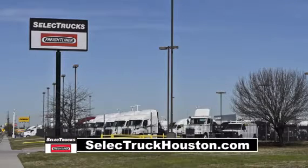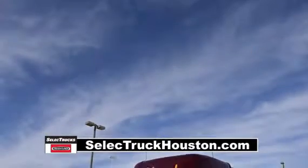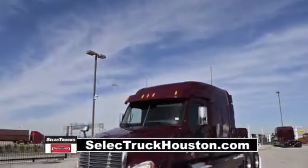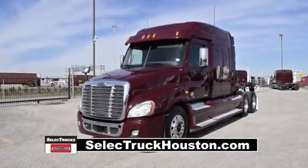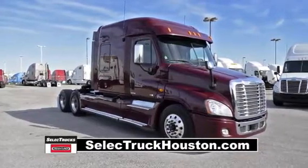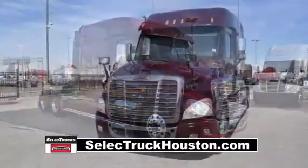Welcome to Select Trucks of Houston, a full-service Freightliner dealership. Today we have a very nice, fleet-maintained 2012 Freightliner Cascadia with a 72-inch mid-roof XT sleeper from a major U.S. fleet that recently received the Fleet of the Year award.